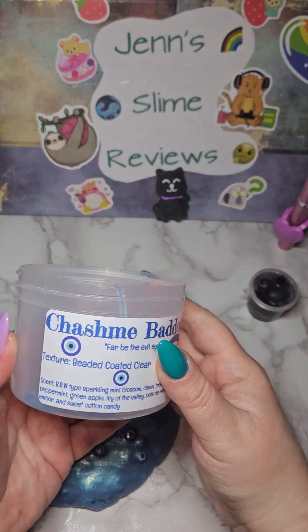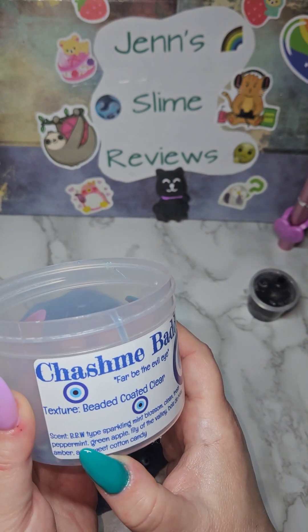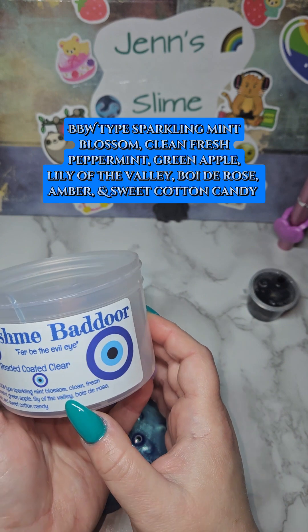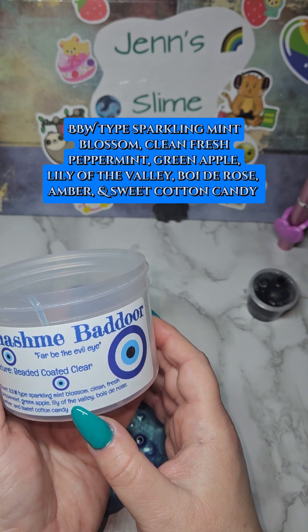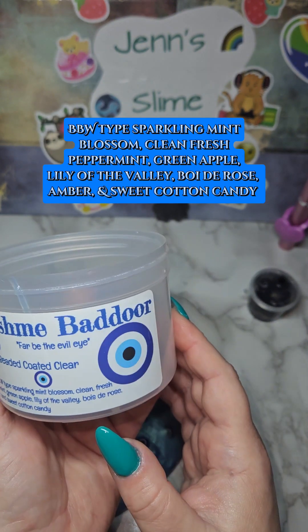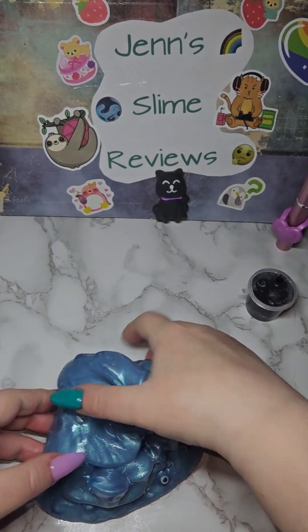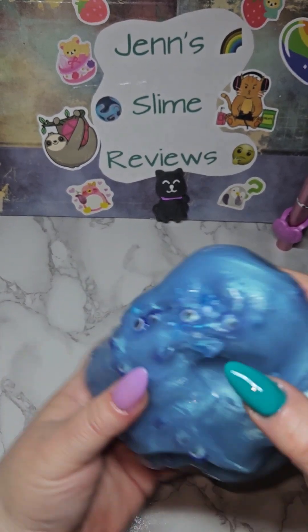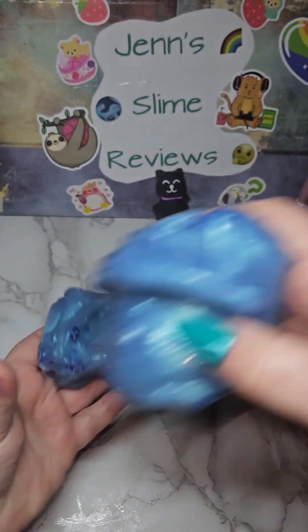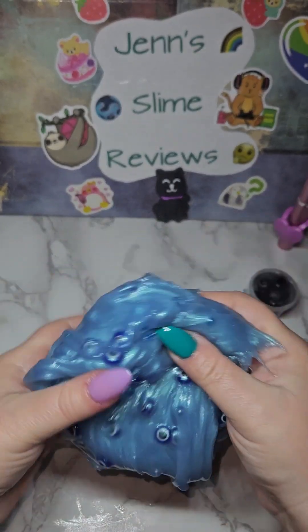We didn't talk about the scent. The scent is — I'm not sure what BBW stands for in this context — BBW type sparkling mint blossom: clean, fresh peppermint, green apple, lily of the valley, bois de rose, amber, and sweet cotton candy. That's a lot of scents. I can smell a sweet, fresh scent. It's a very nice florally scent. I don't smell the mint, but there's a very nice sweet florally scent to it. It's not too overpowering. It's very nice.